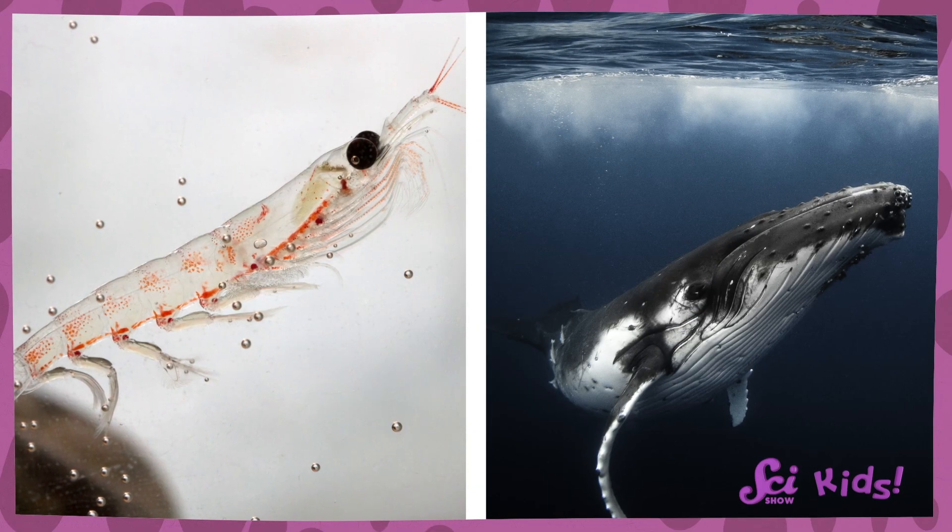Whether we're looking at the blubber of seals, the amazing antifreeze blood of fish, or the shrinking skills of krill, each animal survives in its own way. And many of these animals rely on each other. The bigger animals need there to be plenty of smaller animals to survive. Without the tiny krill, there wouldn't be big whales.